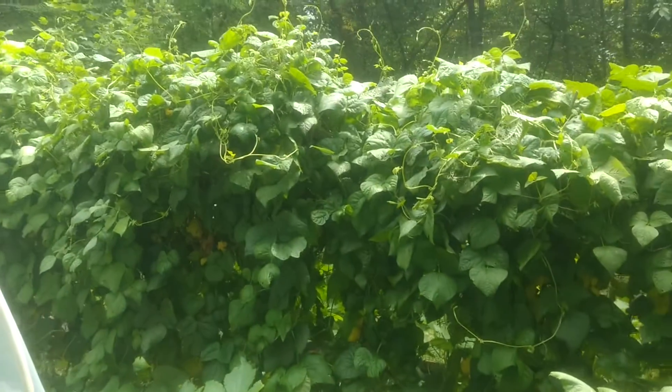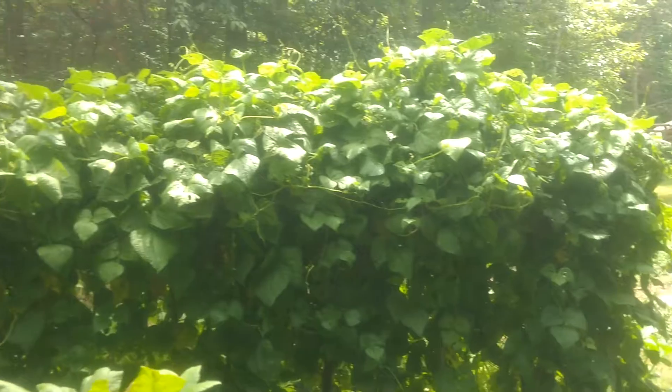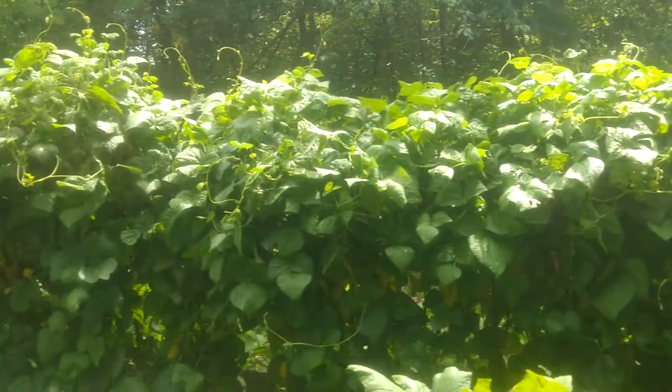The squash plants have suddenly put on a new spurt of growth. I don't know if that's going to amount to any new fruit or not, or if I should just go ahead and pull these. But they look pretty good as far as health goes. Still no green beans — just a wall of green bean vines. We're starting to get a few flowers, but I think it's been too hot and they've been dropping their blooms.